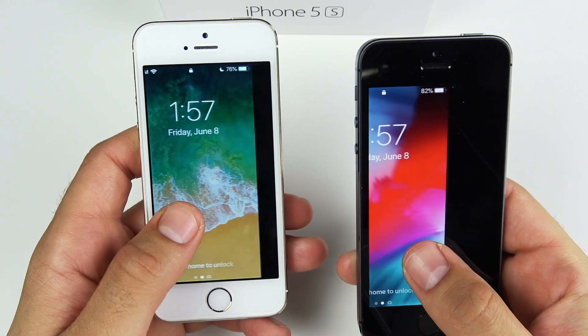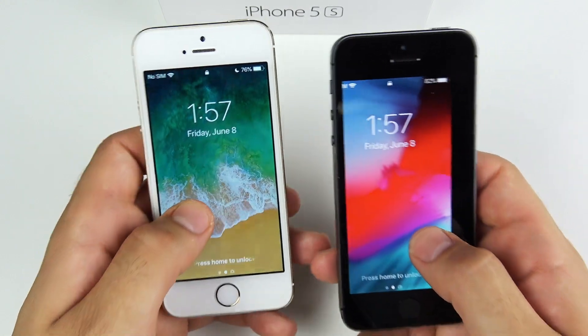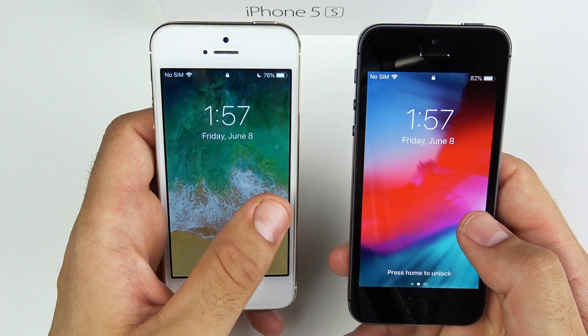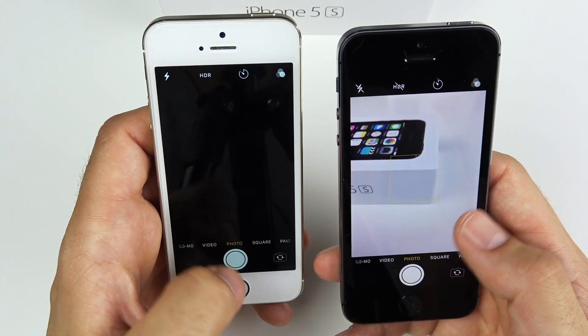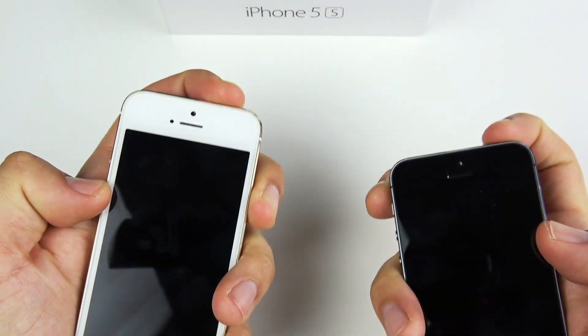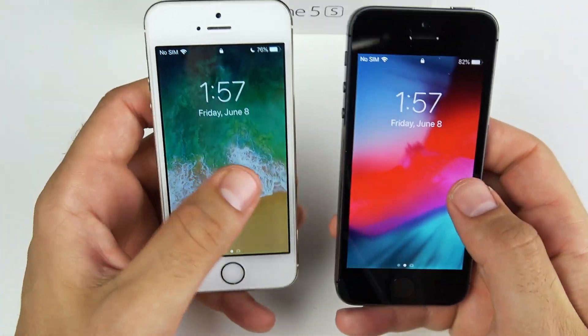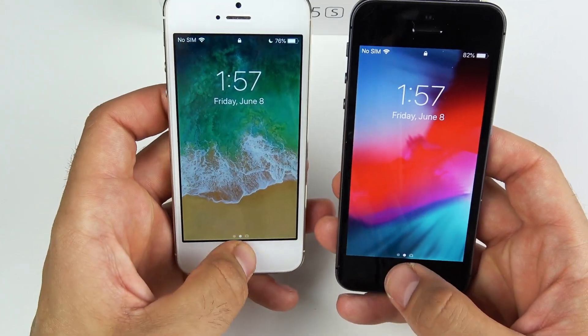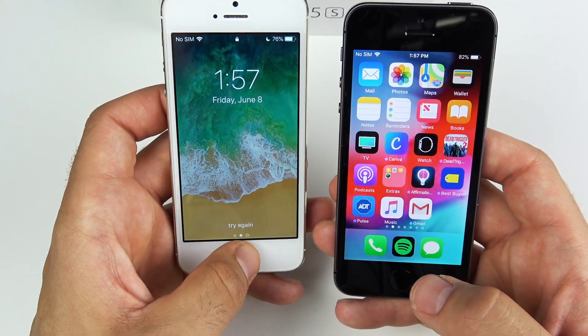Testing the camera on the lock screen — Apple said it would open much quicker. Let's see iOS 11 versus iOS 12. 3, 2, 1 — that was definitely much faster on 12. Doing it one more time, 3, 2, 1 — again faster on 12. So the camera is definitely quicker on the lock screen for iOS 12.